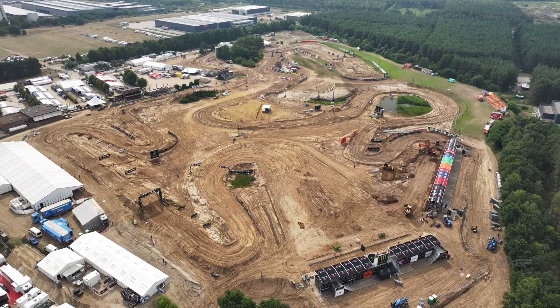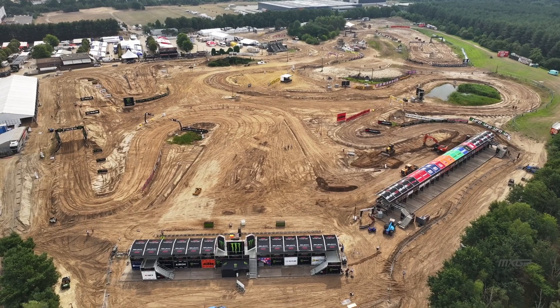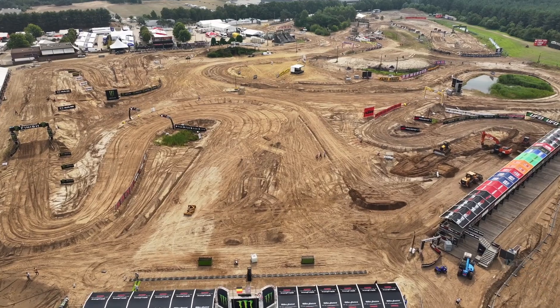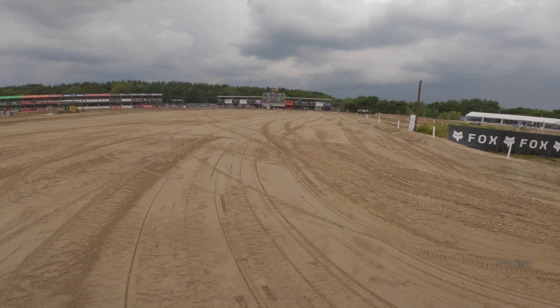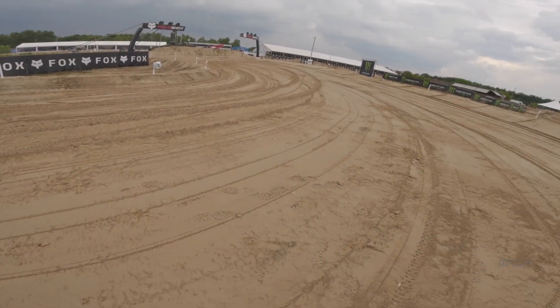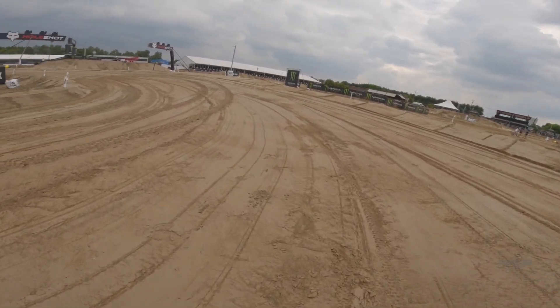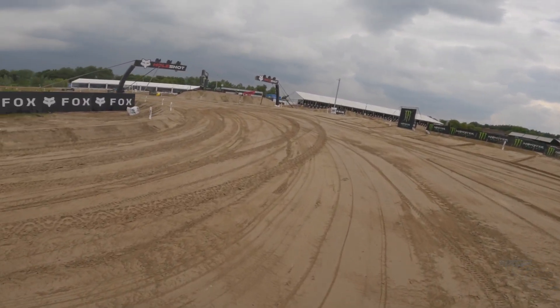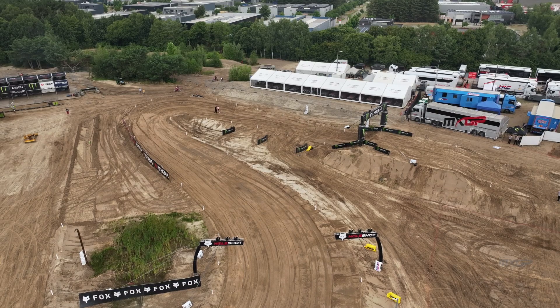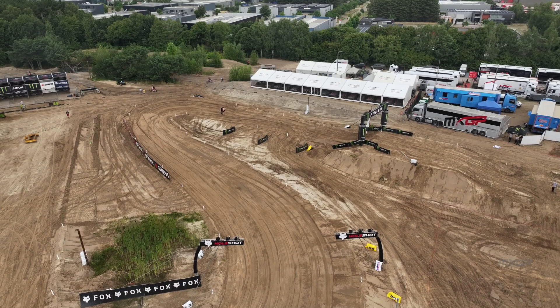This weekend though, there's all change. We have a brand new racetrack, completely revamped since we were here last year. I'm stood down here on the first turn. The new start position is down here in what is the far left corner of the track compared to where we've started previously. But it's about 70 meters to turn one, nice and wide banked to the outside.